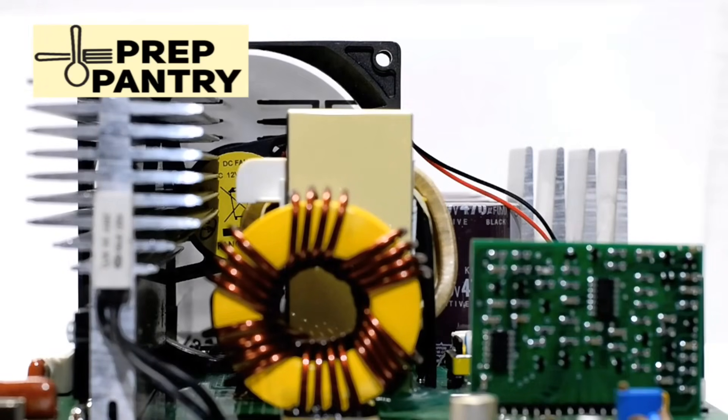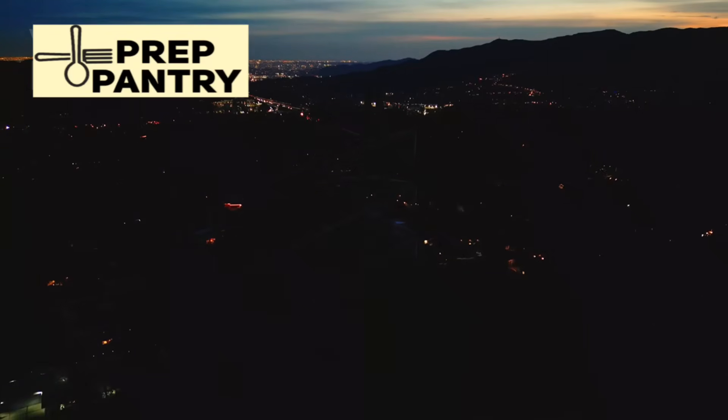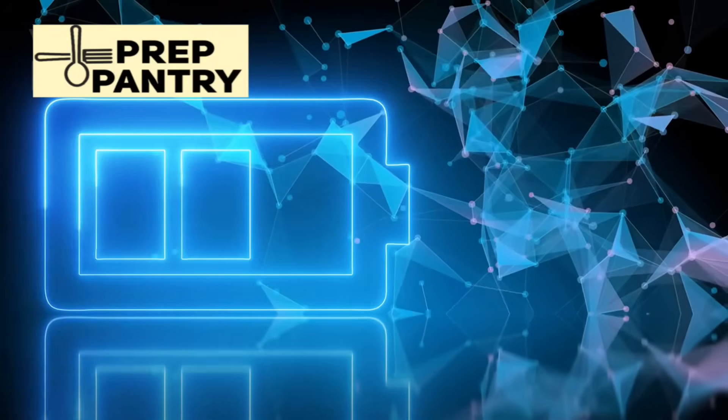For cooling during summer outages, small USB fans powered by your power banks can provide enough air circulation to make the heat bearable. When outages stretch into weeks, everything changes. Now you need to think about replenishing your power, not just storing it. This is where most preppers get serious about solar panels, and rightfully so.